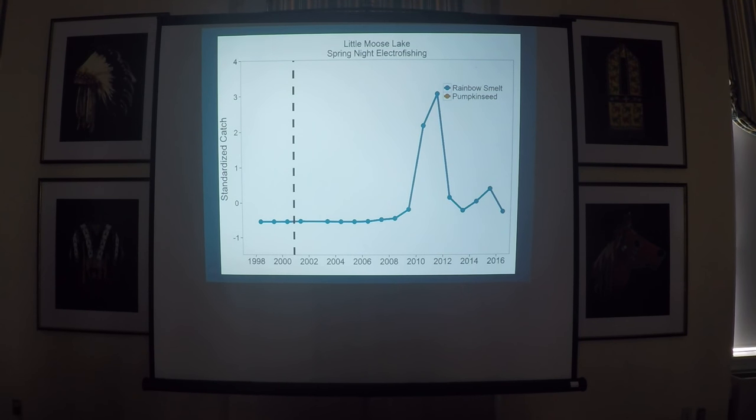Something different happened with rainbow smelt. They were in the lake and caught in diet sampling prior to removal, but we really didn't catch many electrofishing — very low numbers. They stayed low after removal started, but around 2008, right around the time the young-of-year bass dipped, they shot up to higher numbers than ever before, with an absolutely massive boom in those years. We saw a similar pattern for pumpkinseed sunfish — in 2014 they shot up, then went back down, but are still much higher than prior to bass removal.